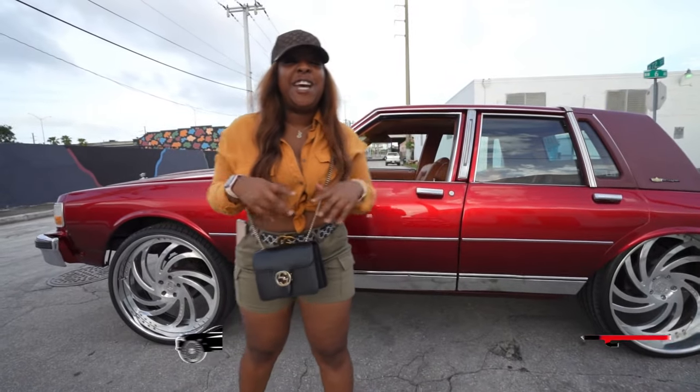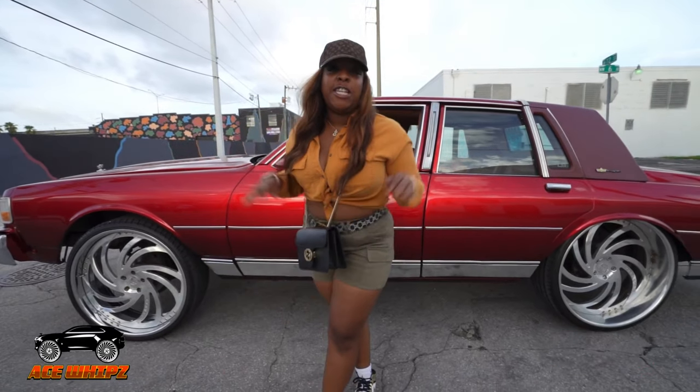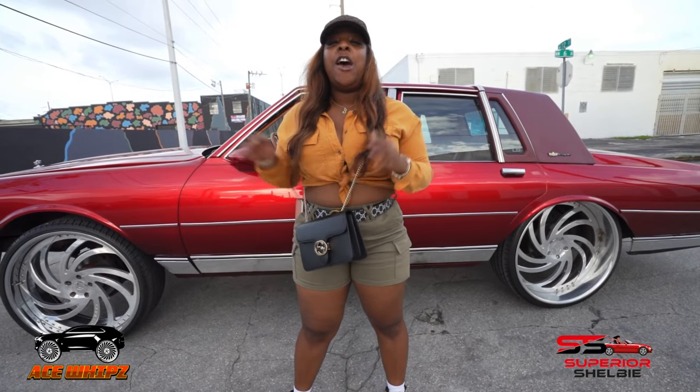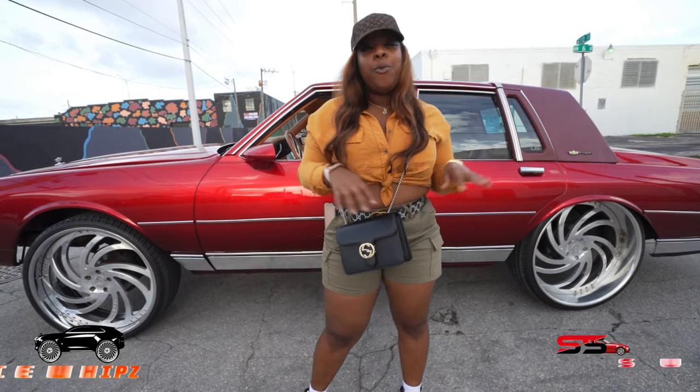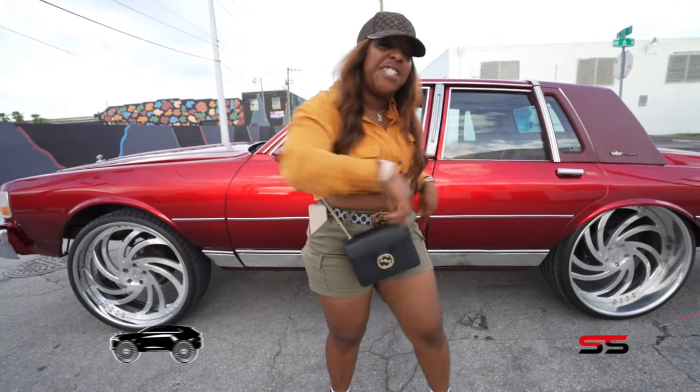What's up everybody, I'm Superior Shelby, and today I got a really cool one for you guys. We are gonna go over this brand-new, super nice candy brandy wine Chevy Caprice on 26 inch Corleone rims. We're gonna go over all of the custom features for this car and more, so come on, let's check it out.